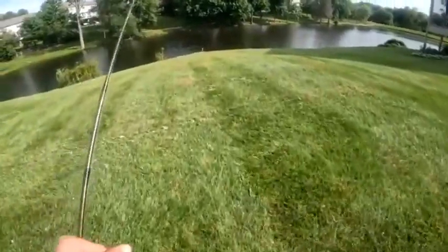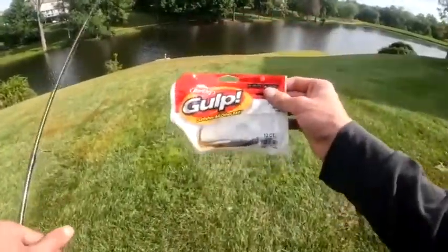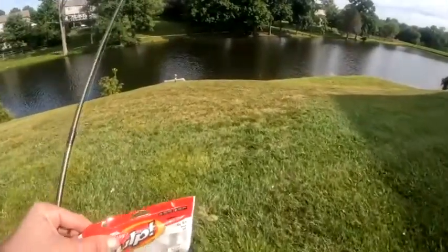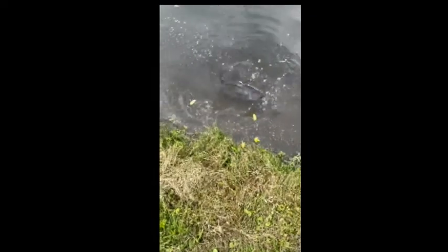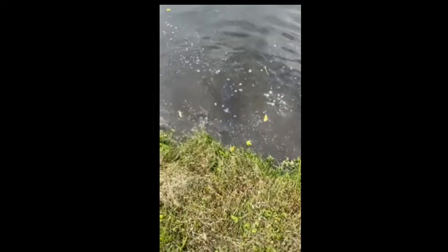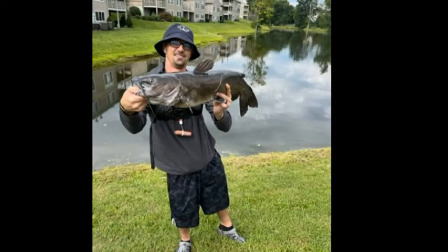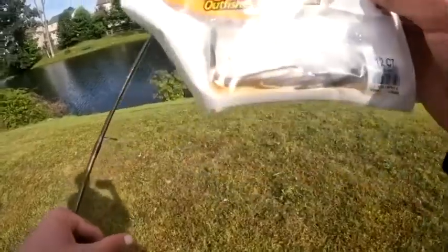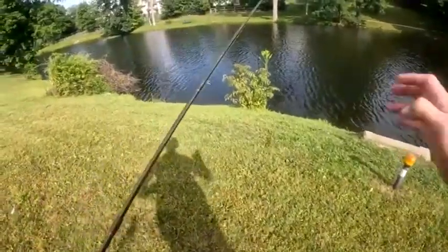Alright party people, we are at the pond and we are going to throw out a bait that definitely doesn't get enough love on this channel — it's the Gulp Alive Minnow. I'll throw in a little clip from just last week where I caught the biggest catfish I'd ever caught, and that was on this bait alone. So I'm going to come back to this spot, give it another shot, and show you guys exactly how effective these can be. Let's get to casting and see what we can do.